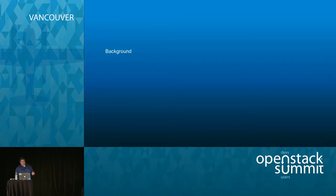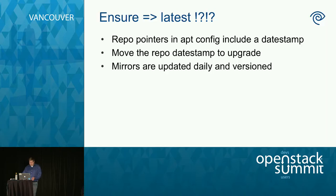A couple quick background slides before I walk into the process. Earlier I talked about ensure_latest — if you know Puppet, this sounds crazy because any time a new package dropped you'd get the latest version, meaning upgrades would be uncontrolled and random. The way we do it is we have a daily repo that's date-stamped, and our repo pointers have the date stamp in it. So if you boil down the upgrade for us, aside from all the automated scripts, we move the repo pointer — say from January 1st to May 1st — and then run apt-get upgrade and pull in all the new packages for the node.